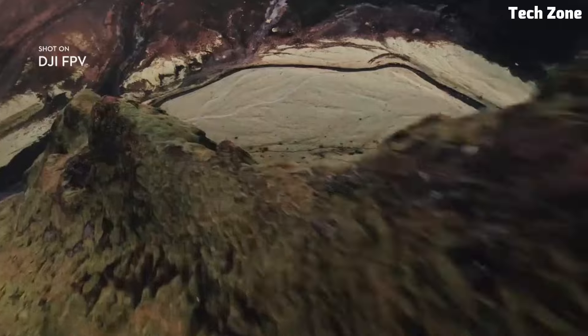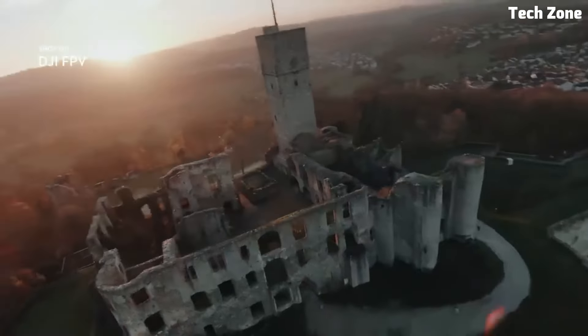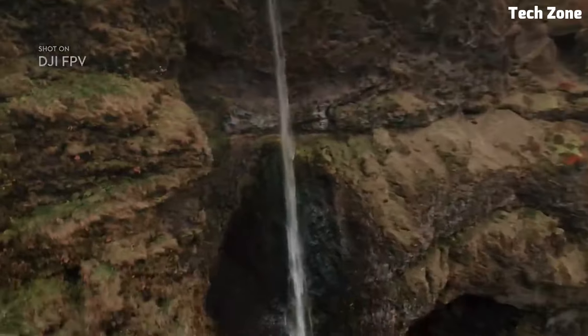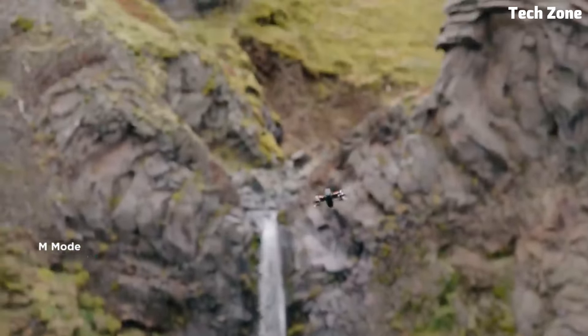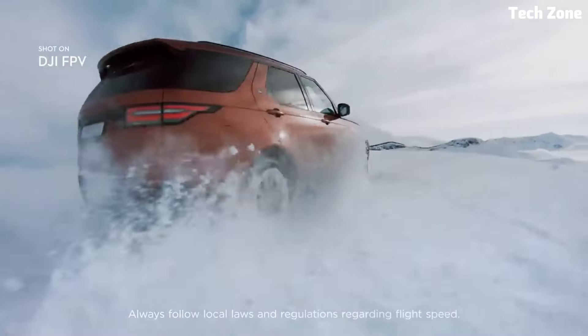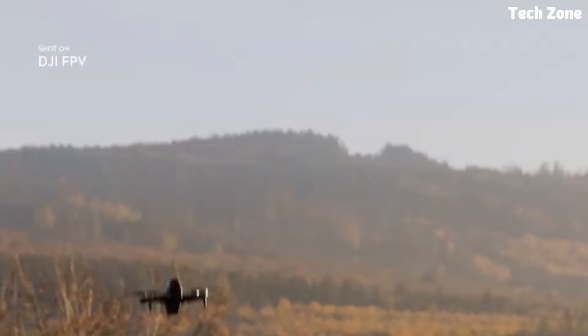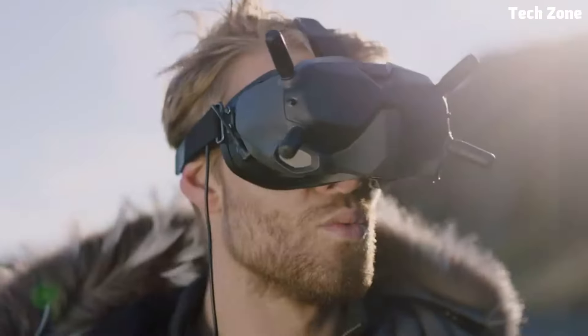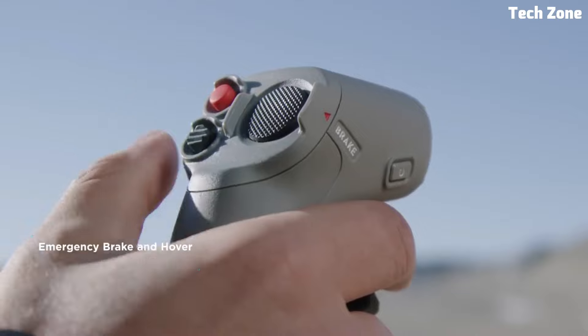With customizable flight modes and built-in obstacle detection sensors, you can fly with confidence and explore new creative possibilities. Whether you're a seasoned FPV pilot or a beginner looking to experience the thrill of flight, the DJI FPV Combo is the ultimate tool for capturing dynamic aerial footage and unlocking your full creative potential.